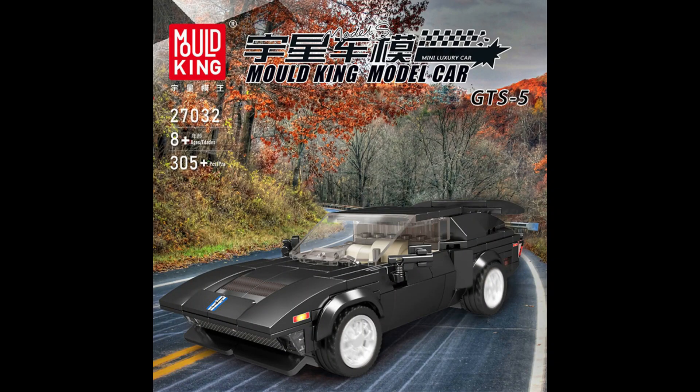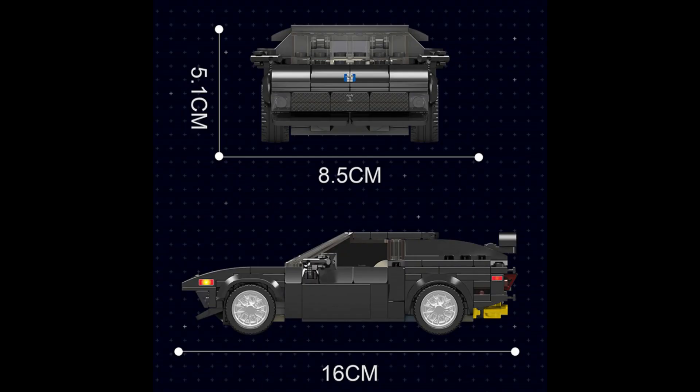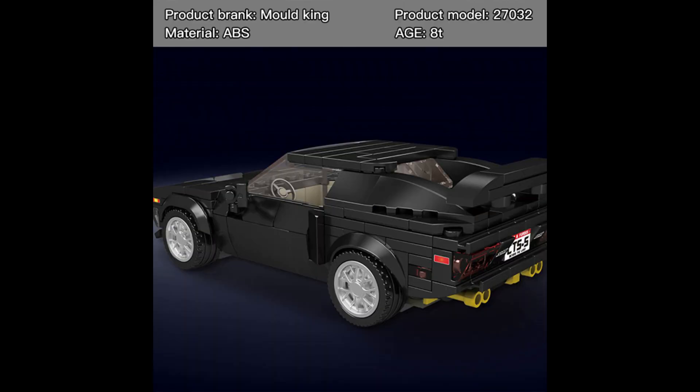Now, this fifth set that I received is part of the next set of four, but this is the only one that was released in 2022. Here we have set number 27032, the GTS5 Supercar, with 305 pieces.